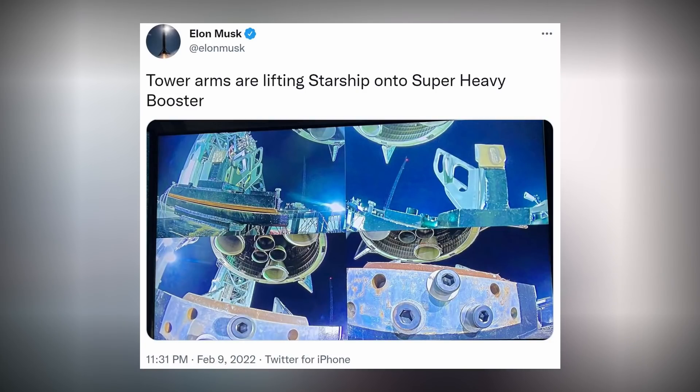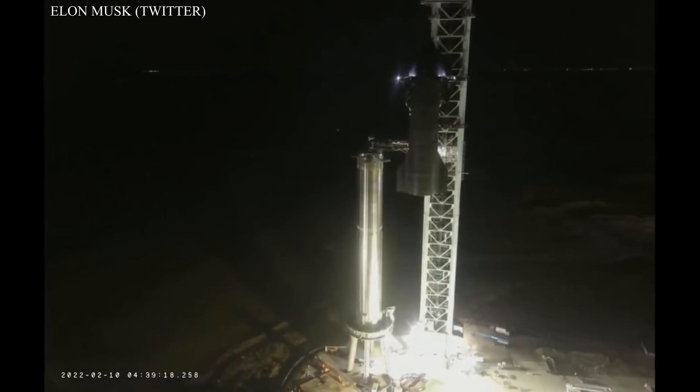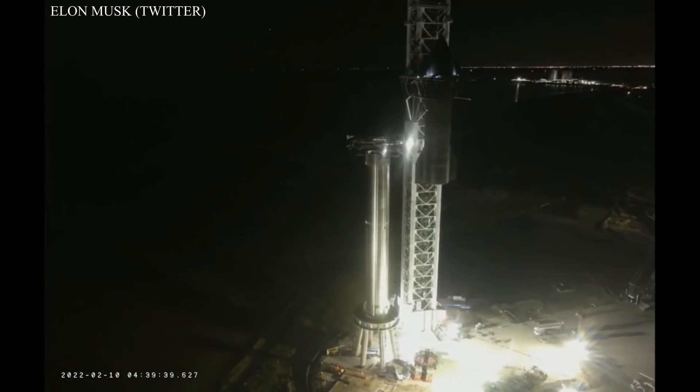He shared screenshots of the monitors they were watching, as well as some drone footage of the drone inspecting the process to make sure everything was nominal. The ship was hooked up and ready to go — ready to go nowhere — by morning.